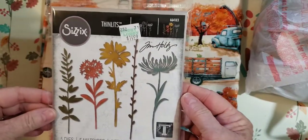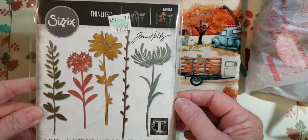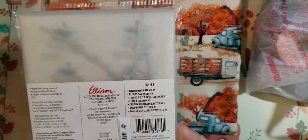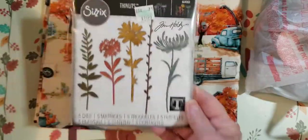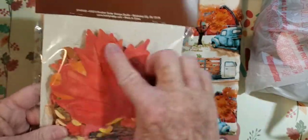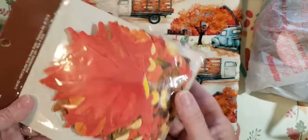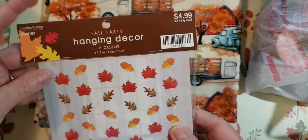I've been wanting this for quite a while. I got this Thinlits Sizzix Tim Holtz die — it's called Wildflower Stems. I'm looking forward to using those metal dies. Also at Hobby Lobby I got these leaves. They're like cardboard and they hang on strings, but I'm going to take them apart and use them in journals. Aren't they pretty? It's called Hanging Decor Fall Party.